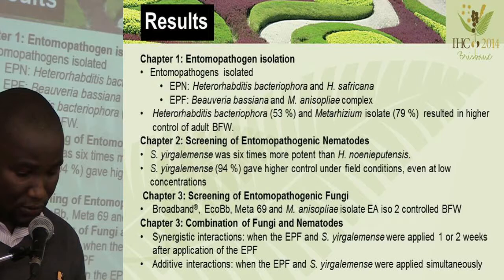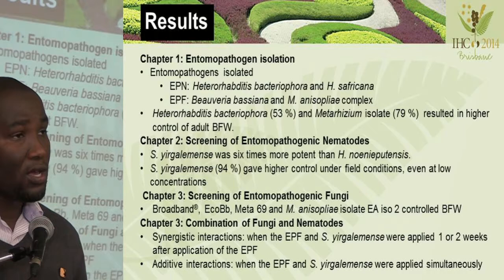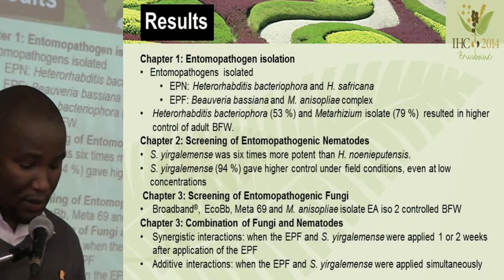In the fourth chapter, we found that there was a synergistic interaction, especially when the EPF and Steinernema yirgalemense were applied one and two weeks after the application of the EPF. An additive interaction was only found when the EPF and yirgalemense were combined simultaneously.